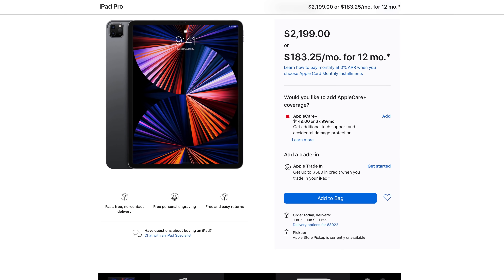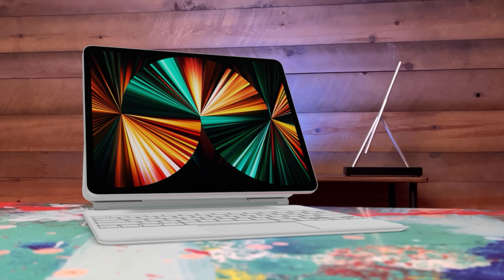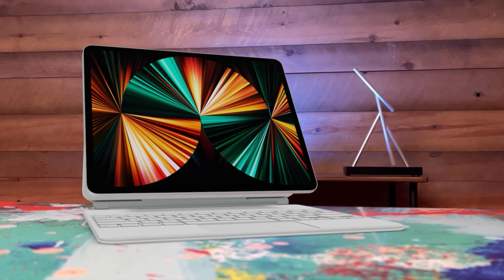Hey, it's Chris. I just pre-ordered my 2021 iPad Pro. I got the 12.9 inch with two terabytes of storage and 16 gigs of RAM. And in this video, I wanna talk about why.